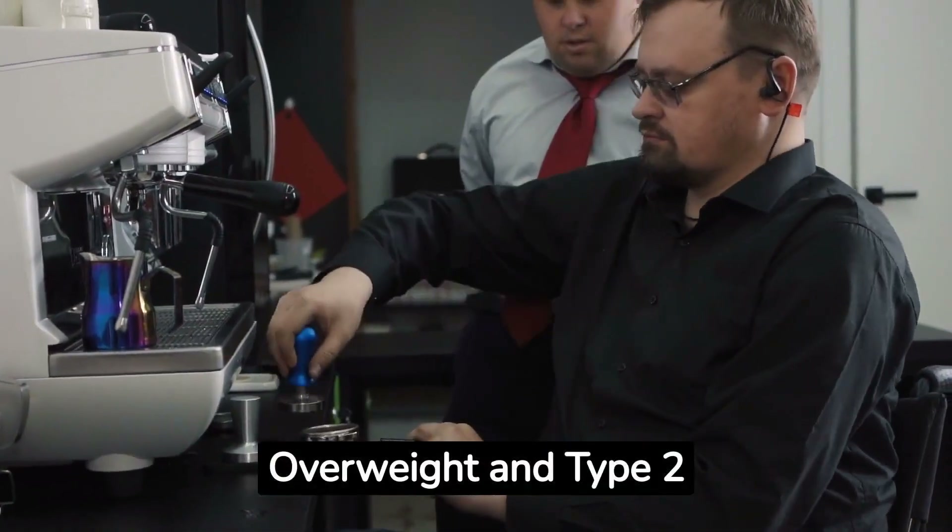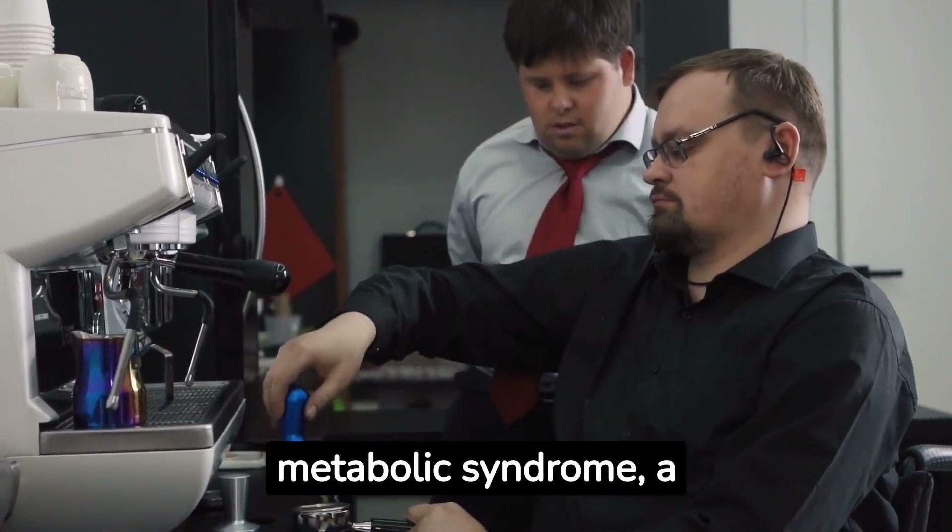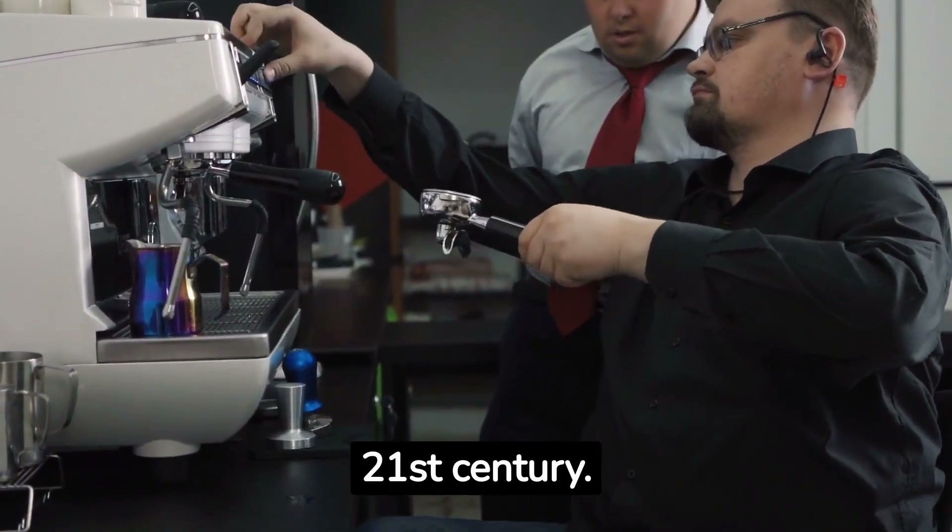Overweight and type 2 diabetes: fatty liver is closely linked to these conditions, which are part of the metabolic syndrome, a significant health issue in the 21st century.